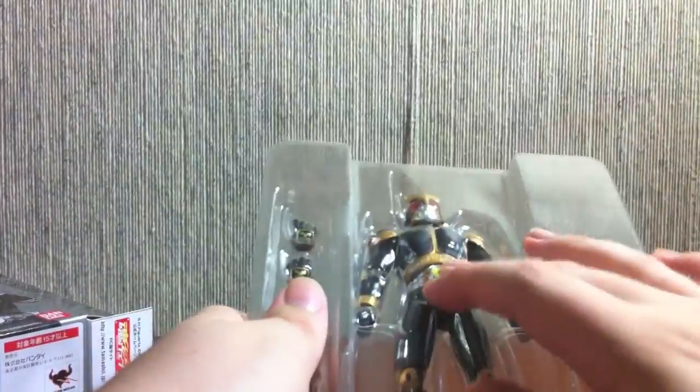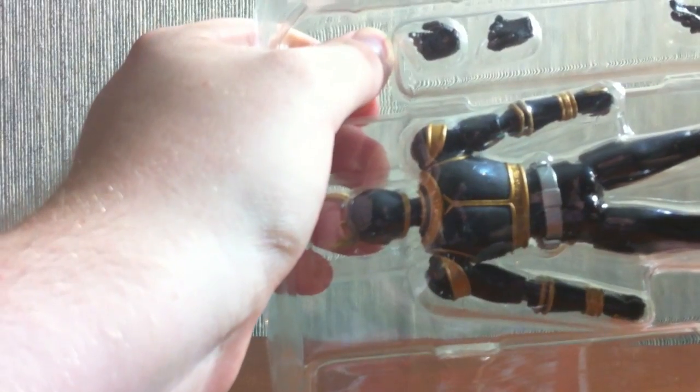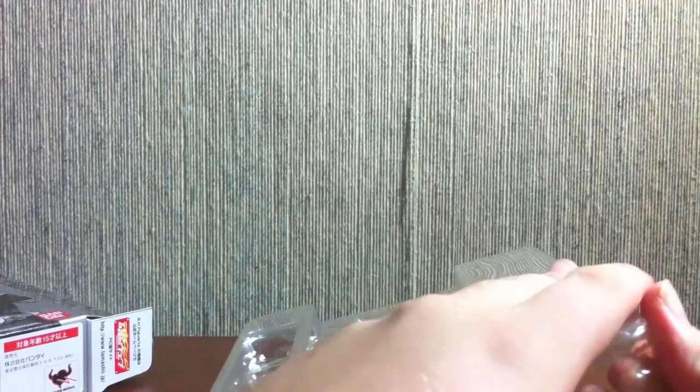So here we have Amazing Mighty right here, and two sets of hands: angry splayed open hands, and then kind of a weapon-holding hand. He can hold a weapon.